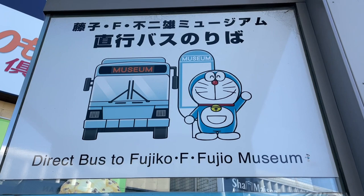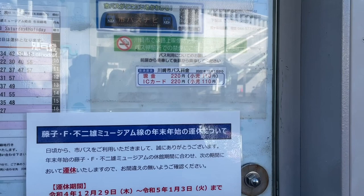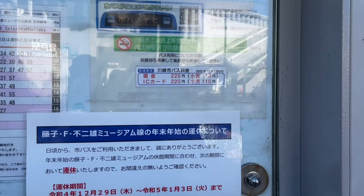We have now arrived at the bus station that goes to the Fujiko F. Fujio Museum. It costs 220 yen per person for an adult, and 110 yen for a child.